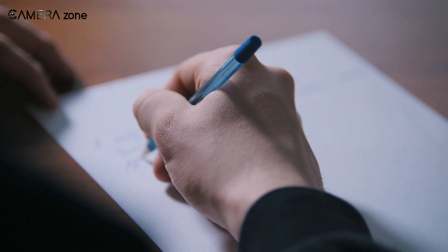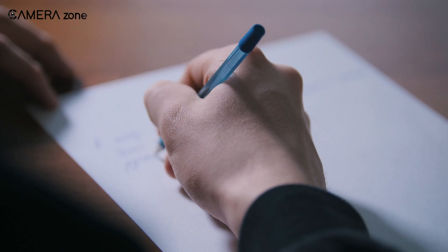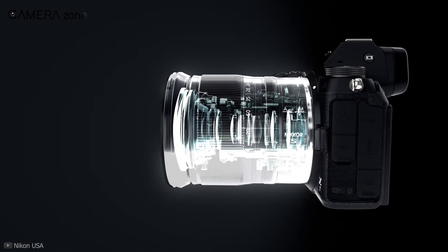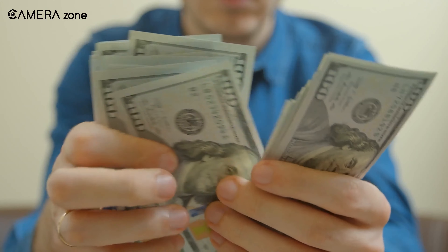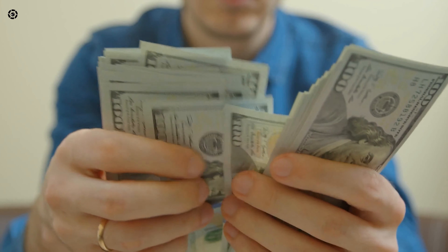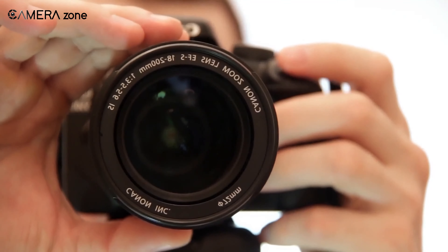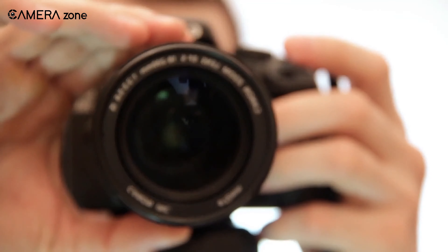Now it's time to discover the cons — the deciding element of today's video. The first drawback of the 100-megapixel medium format camera is that it is expensive, which makes it accessible mainly to commercial photographers. The second drawback is that not everyone can operate this camera effectively.